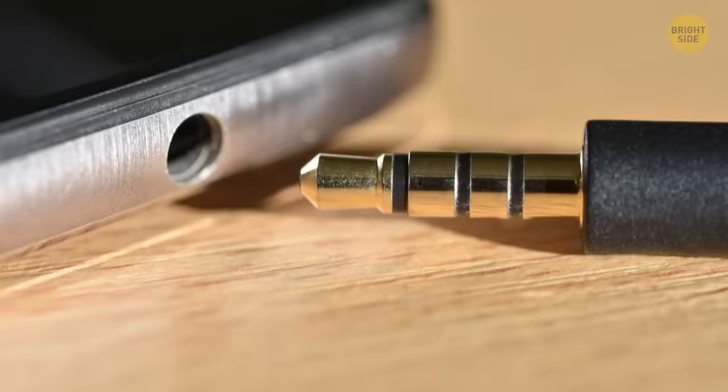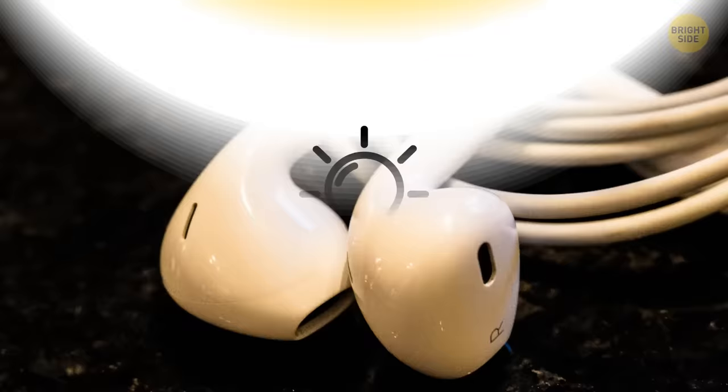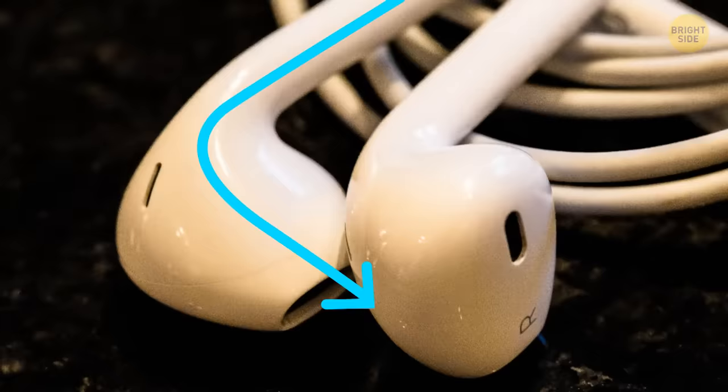There's a similar thing going on with the three rings on a phone jack — each one represents different components. If your audio jack has three rings, it means your device can produce stereo sound and your earphones have the microphone function. The holes in the bottom of earphones allow air to circulate up and through the speakers.